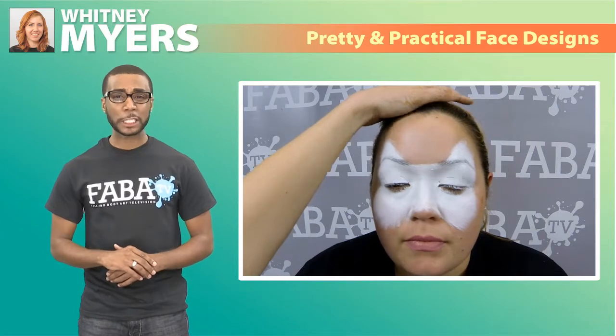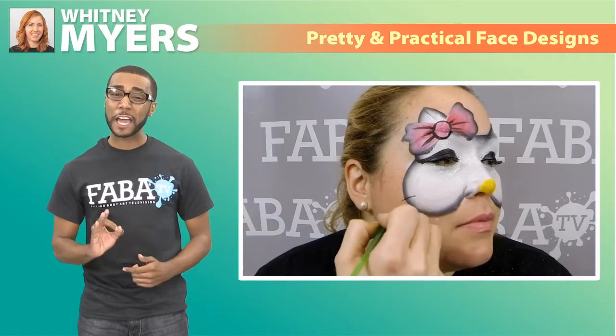Don't miss out on this awesome class that is sure to give you some practical pointers that your clients will love.